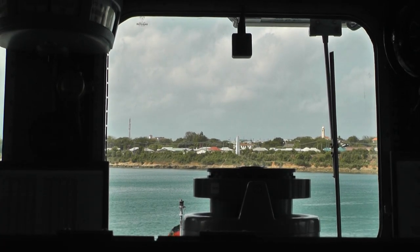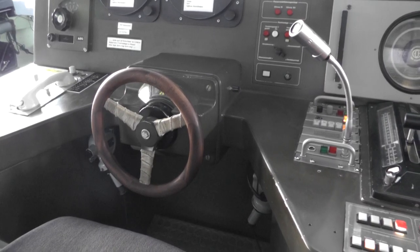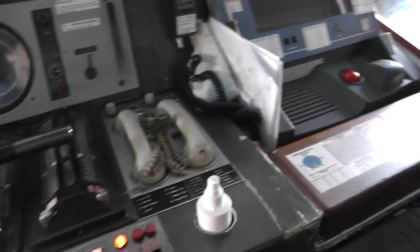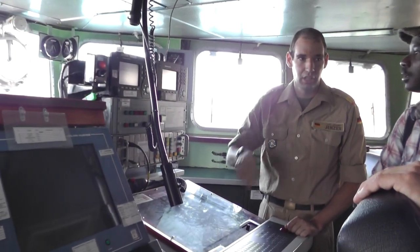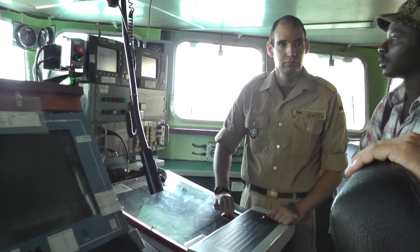Normally a small contact, like a dhow. Right now, for example, we are on Mission Atalanta. So we are not FGS Bremen — we are European Warship Foxtrot 207, because we are on the European mission. But 207 is the number of Bremen, so you can identify the ship because of the number.